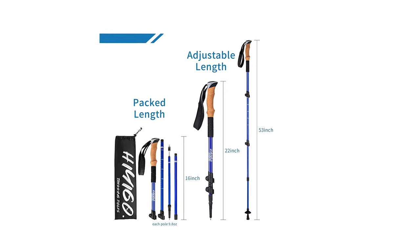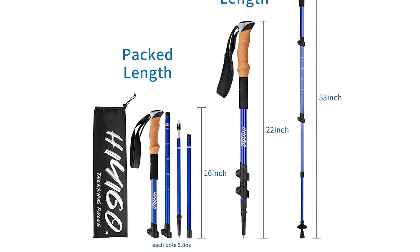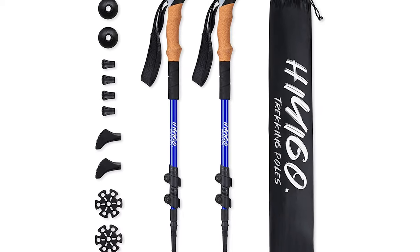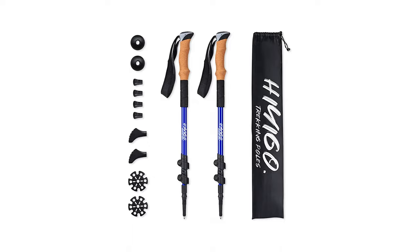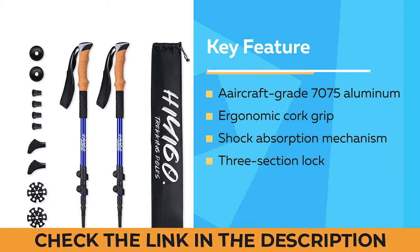The poles are easy to adjust with a three-section lock that can be quickly and easily set to the desired height, making them suitable for a wide range of users. The set also comes complete with a carrying bag, rubber tips, boot tips, mud baskets, and snow baskets, ensuring you have everything you need for your next trek.